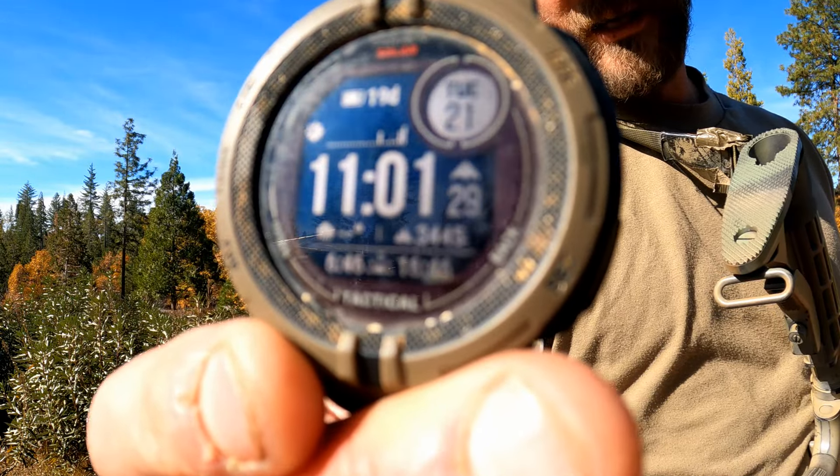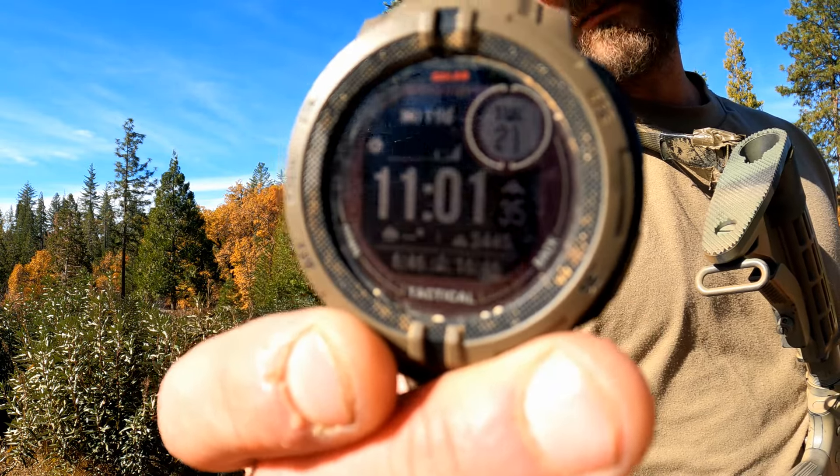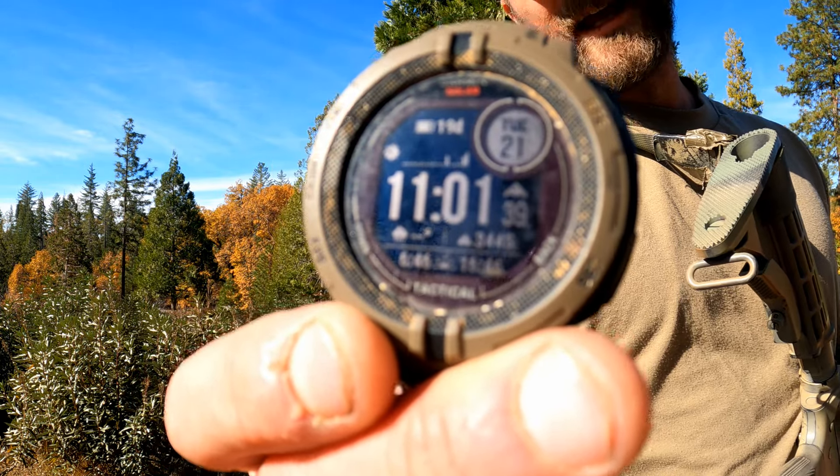You can customize almost everything on this watch — the face, every single workout, and each data screen. I changed hiking to rucking and modified the workout screens. You can add data screens and edit each field individually. I added elevation and sun/moonrise to my front screen. Every field you see — elevation, time, date, sunrise, moonrise, battery power — every single one can be changed, added, or removed. It's really impressive.